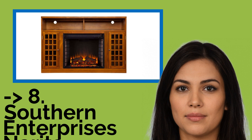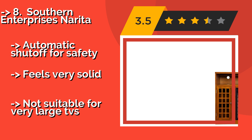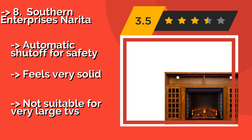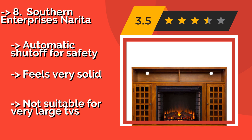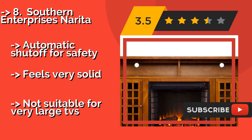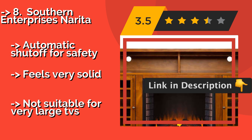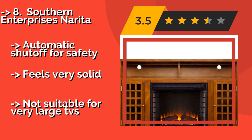You shouldn't miss this product's review. The Southern Enterprises Narita, around $500, boasts Japanese-inspired design elements that bring to mind tatami mats and shoji doors. While it is a bit pricey, it has a beautiful glazed pine finish and comes with a child-proof remote that allows you to control the heat and illumination. It has an automatic shut-off for safety and feels very solid, but it is not suitable for very large TVs.